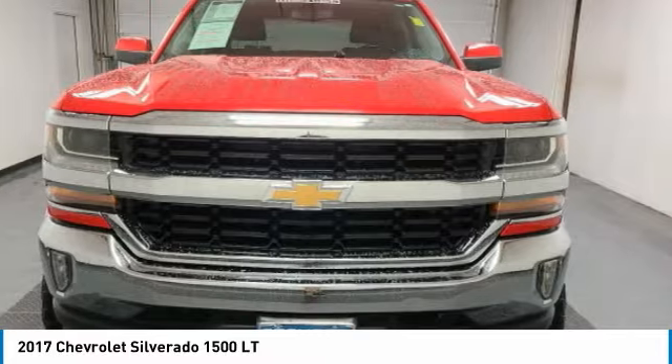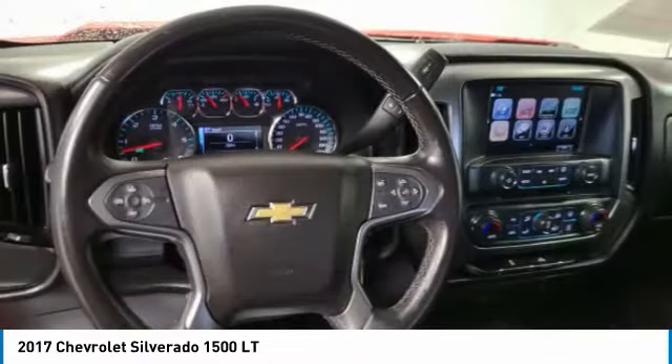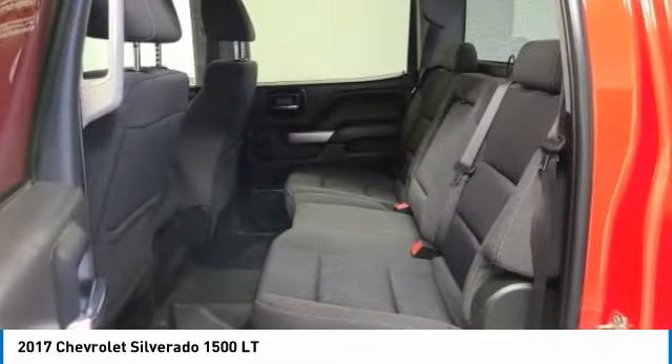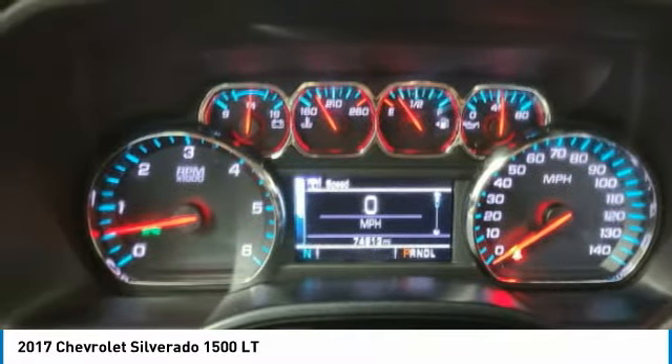Here are some of this vehicle's great options: four-wheel drive, heated mirrors, aluminum wheels, daytime running lights, privacy glass, front all-season tires, four-wheel disc brakes, rear all-season tires, HID headlights, and smart device integration.